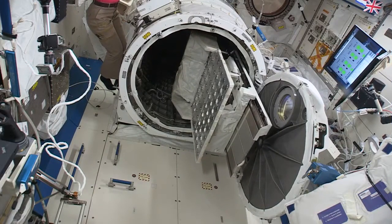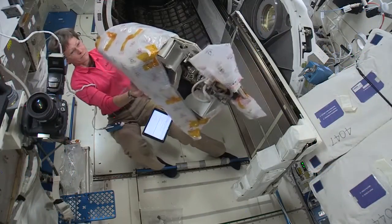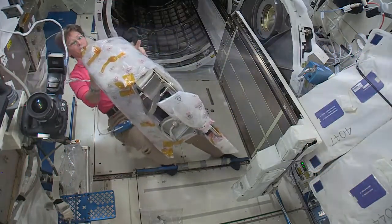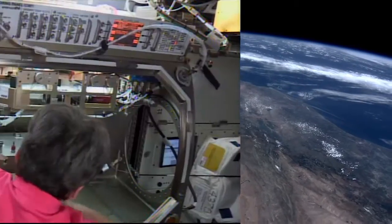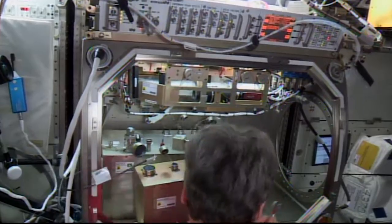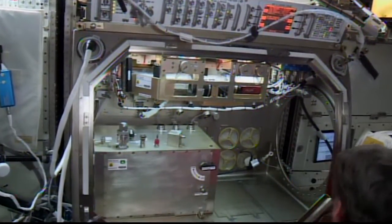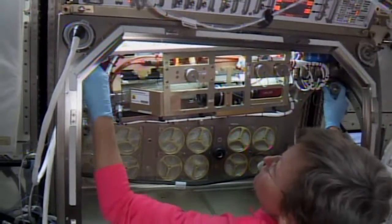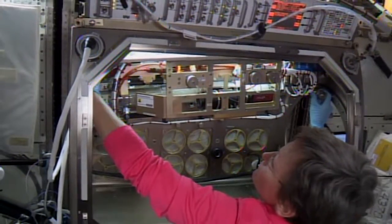Peggy Whitson worked with the Japanese Airlock for some upcoming robotics that will clear space on the exposed facility for a new ultra-high-definition camera payload that will be used for Earth observations. She also spent time over in the microgravity science glovebox swapping out gear for the packed bed reactor experiment, which studies technology used in water recovery systems, fuel cells, and other equipment on the station.